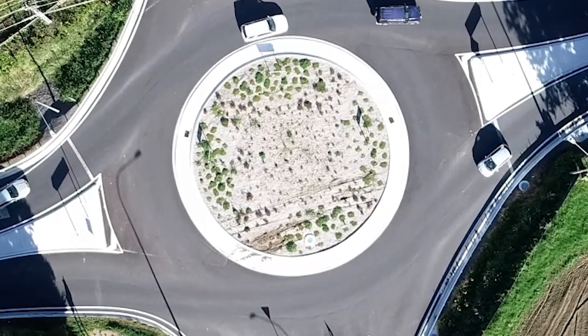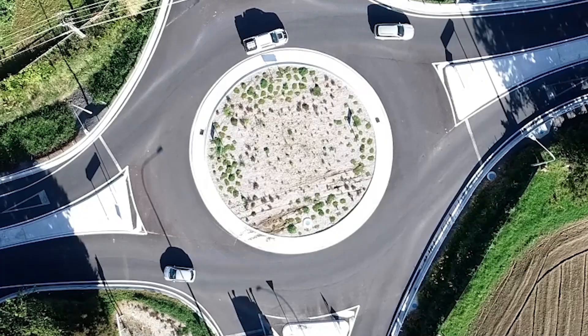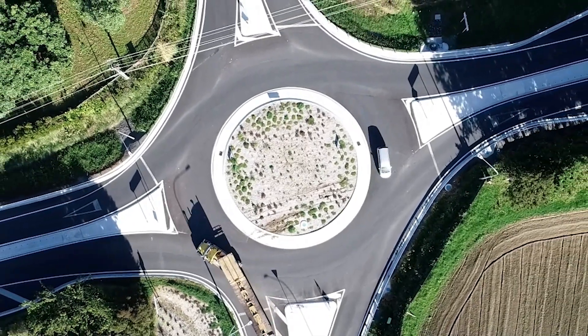Did you know it can take up to two years to plan and design a roundabout? And a large part of this work happens before you even see trucks on site.